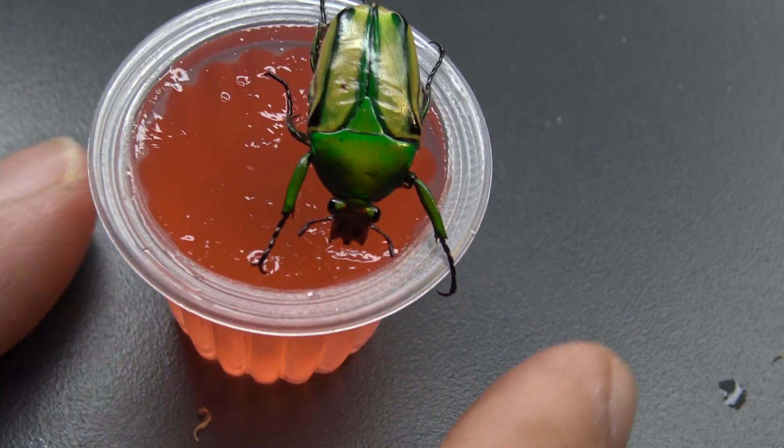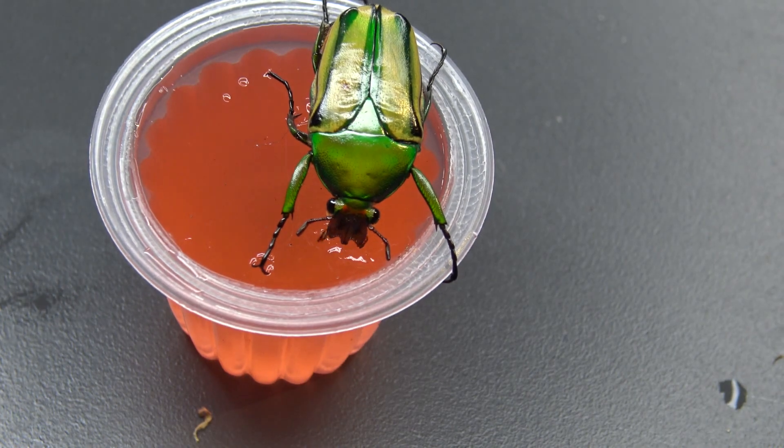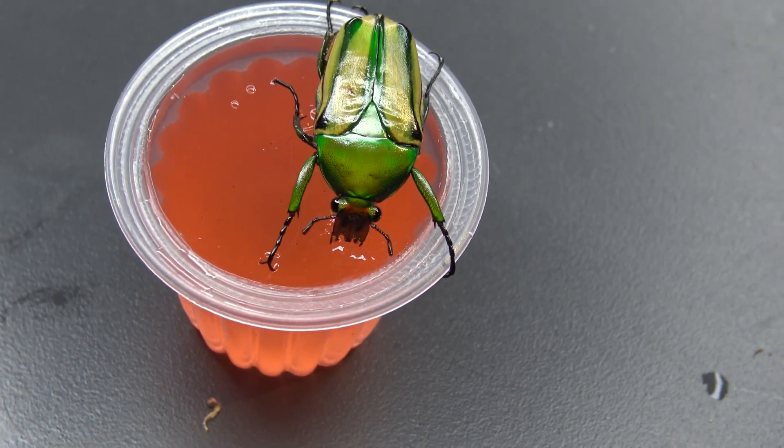Let me put her down for a second. Look at her eating the fruit cup — that's pretty cool!